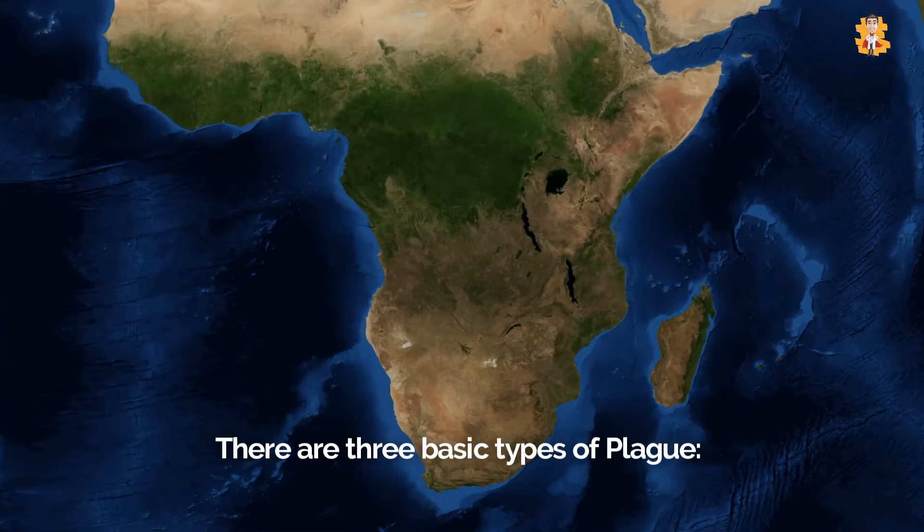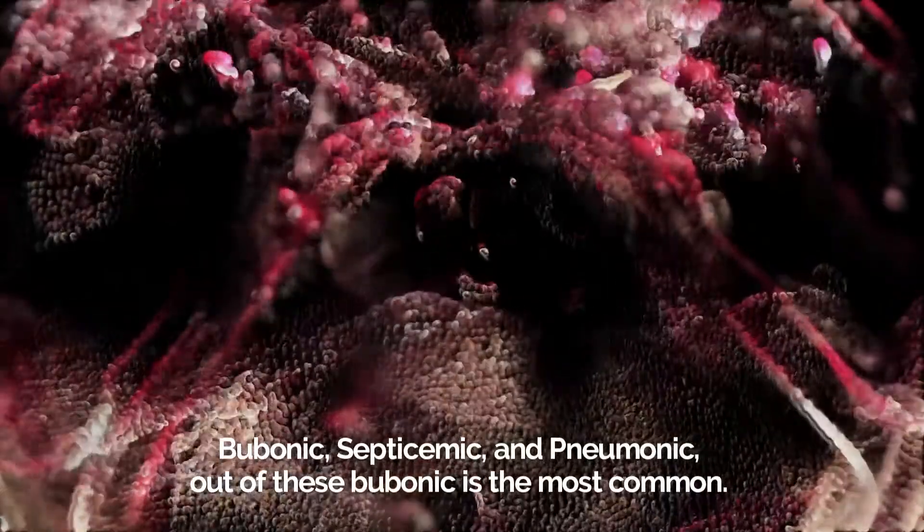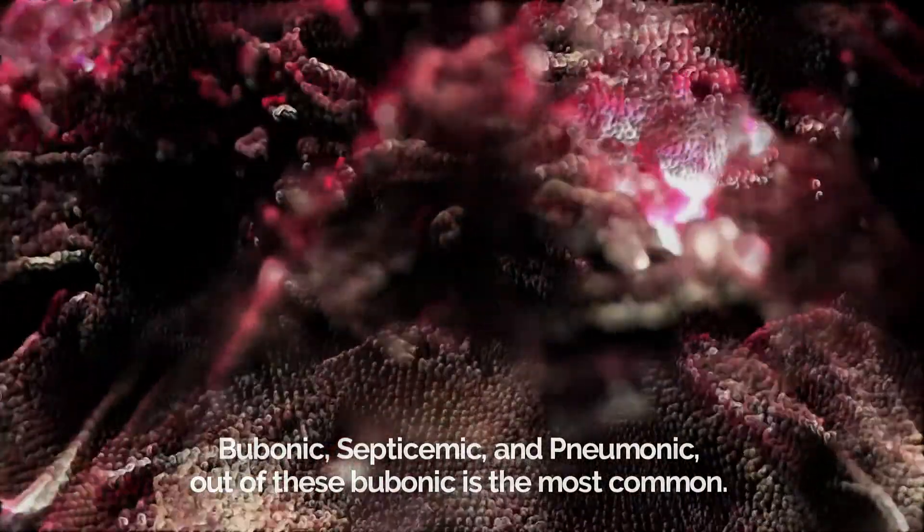There are three basic types of plague: bubonic, septicemic, and pneumonic. Out of these, bubonic is the most common.